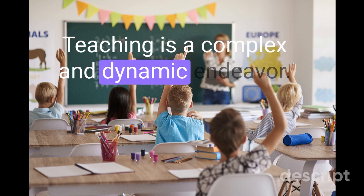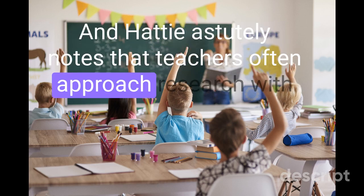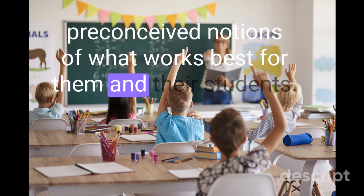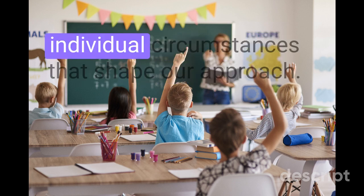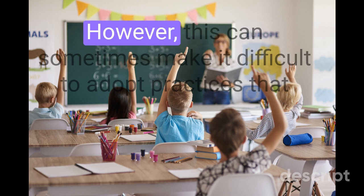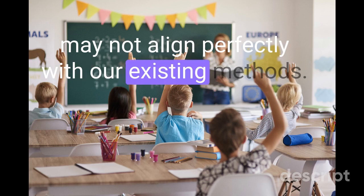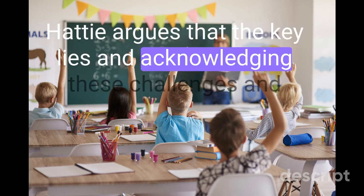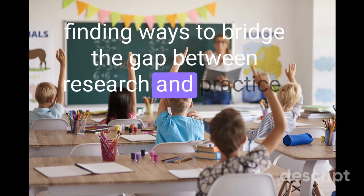Teaching is a complex and dynamic endeavor, and Hattie astutely notes that teachers often approach research with preconceived notions of what works best for them and their students. We all have our unique teaching styles and individual circumstances that shape our approach. However, this can sometimes make it difficult to adopt practices that may not align perfectly with our existing methods. Hattie argues that the key lies in acknowledging these challenges and finding ways to bridge the gap between research and practice.